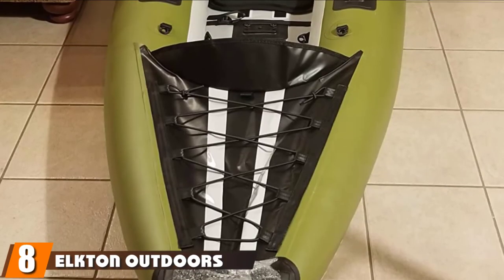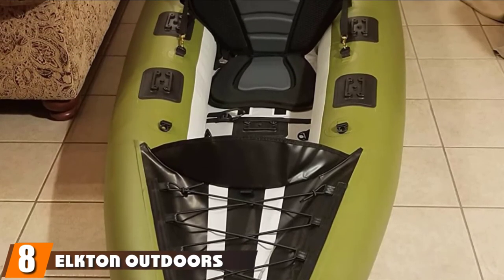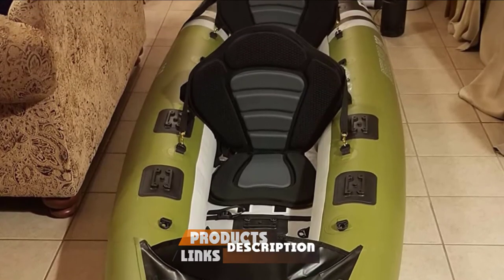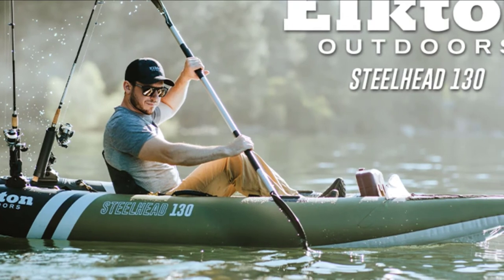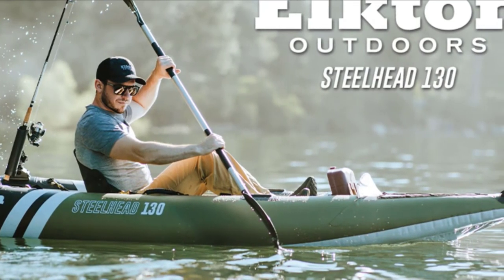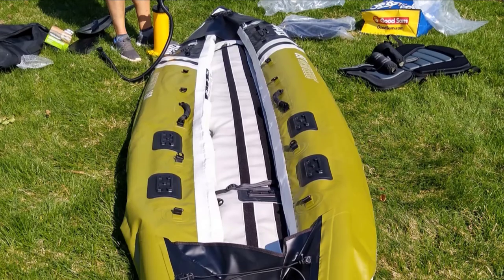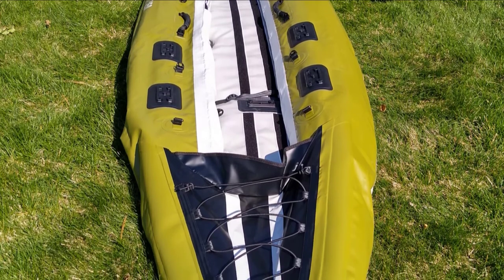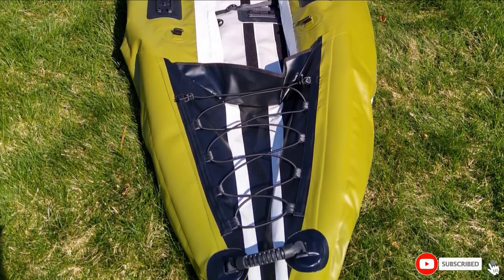The number 8 position is held by the Elkton Outdoors Steelhead Fishing Kayak. The Steelhead from Elkton Outdoors is built for fishing. Features include multiple Scotty-style attachment points, a long waterline with two skegs for long glides and good tracking, firm plastic nose cones on both front and rear tips, 1000D reinforced layer PVC, and self-bailing drains in the floor. The Steelhead requires minimal setup and includes a travel bag and pump.